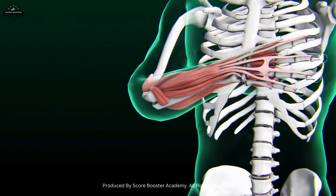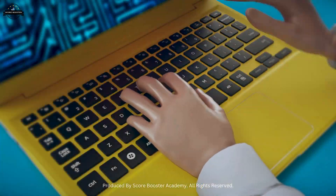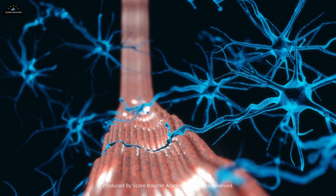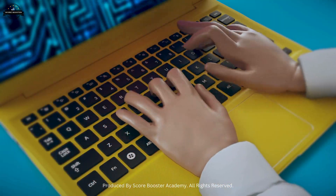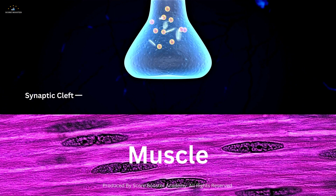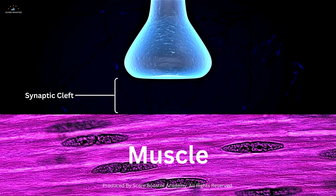For example, during repetitive actions such as typing, the neuromuscular junction must continuously transmit signals and reset to allow for precise and rapid muscle contractions. The efficient functioning of the synaptic cleft is crucial in maintaining this high level of performance.